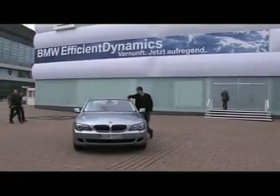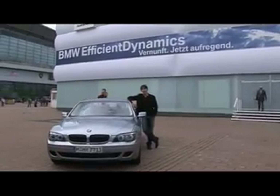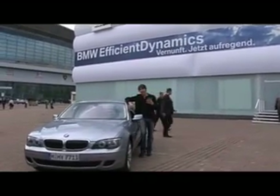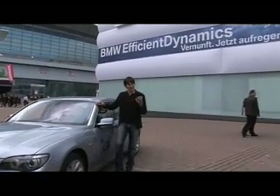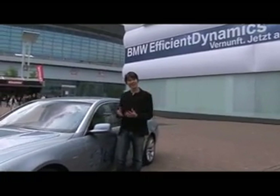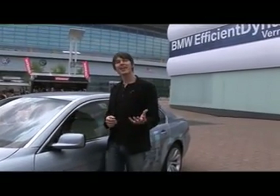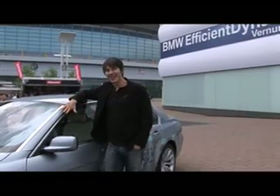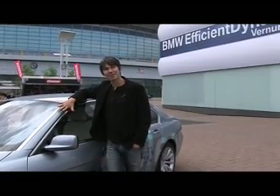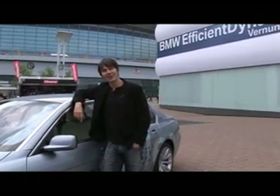This is the BMW Hydrogen 7, which was introduced at the LA Motor Show in 2006. It really is a zero emissions vehicle in the sense that it runs by converting hydrogen and oxygen into water. So as long as you can get the hydrogen into the car in a sustainable way, this car is truly sustainable. It can also run on petrol, because of course there are very few hydrogen filling stations around.